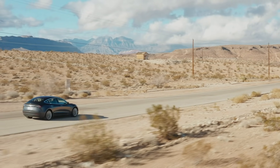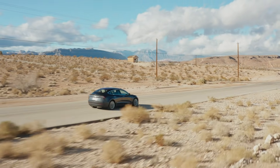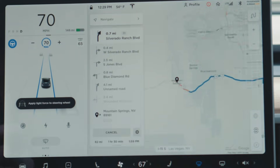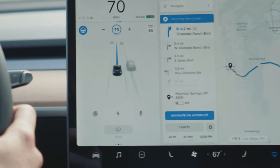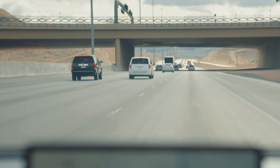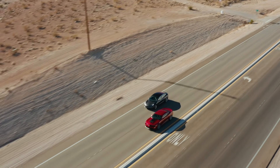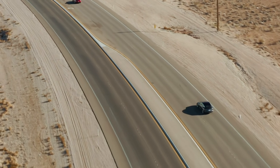Tesla introduced Navigate on Autopilot in October 2018. It's now available for all vehicles built on or after October 19th, 2016. Tesla says all those vehicles have the hardware capable for full self-driving. Once that's available software-wise, Tesla says you'll be able to put it on your car if you want to give them some more money. But for now, we have Navigate on Autopilot, which enhances regular Autopilot.